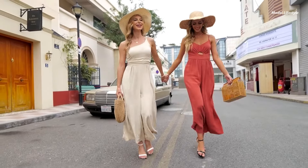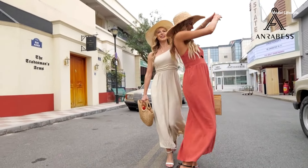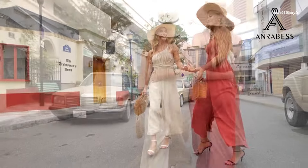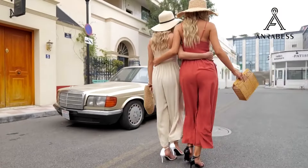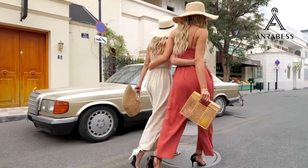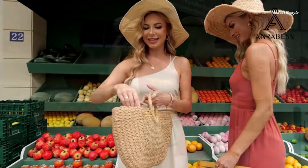Elevate your summer style with the Ann Ribes Cutout Jumpsuit. This fun and fashionable piece features a striking front cutout design that adds a cool, contemporary edge to your look. The jumpsuit boasts adjustable spaghetti straps and a backless design, perfect for warm weather. Its stretchy, sheared back waistband ensures a comfortable fit for all body types. The wide-leg pants offer both style and ease of movement.